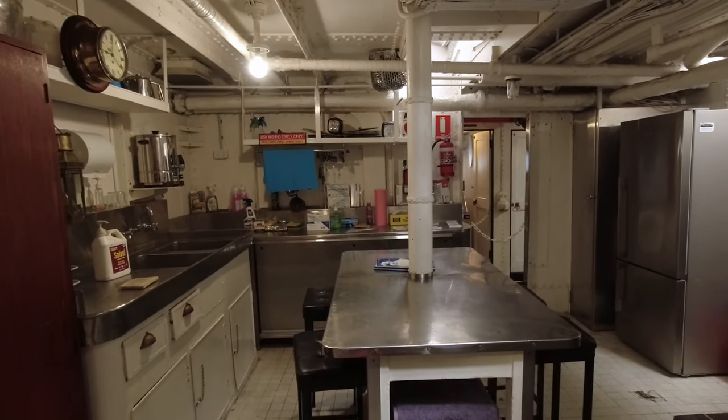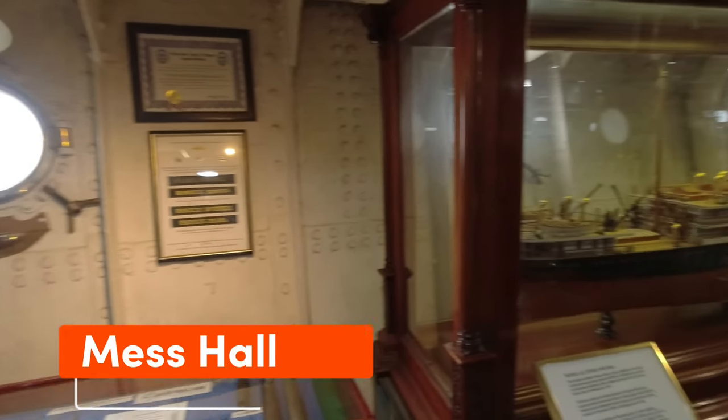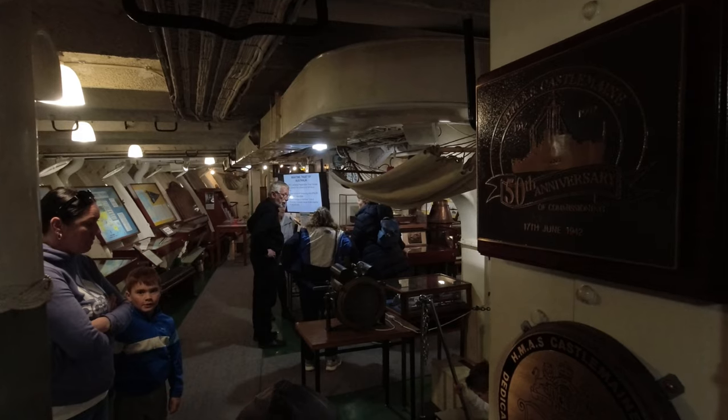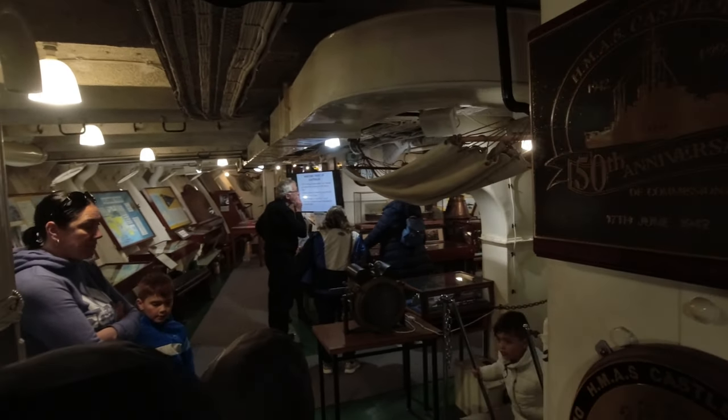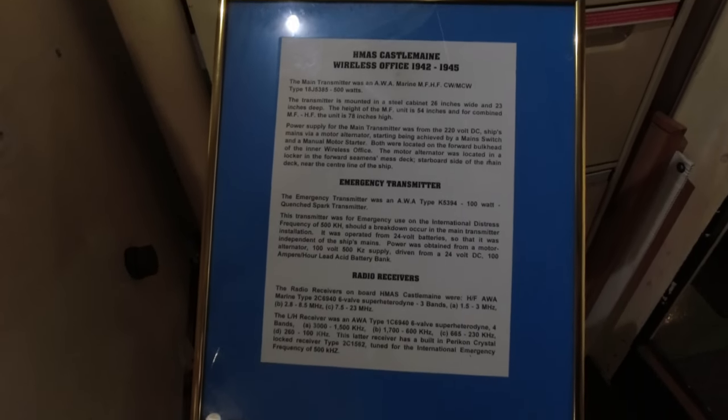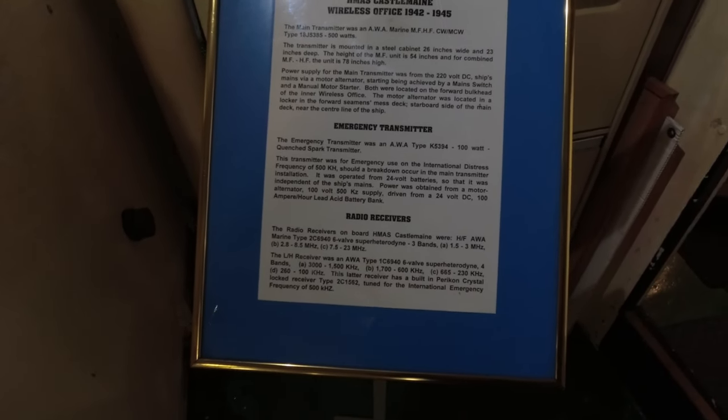The mess area is where the seamen lived when not at their posts. In this small area, the crew slept in four-hour shifts on hammocks suspended from the ceiling, but it has now been converted into a museum of memorabilia. The wireless signal room is the main source of communication, and there is a display of a Morse Co-Transmitter.